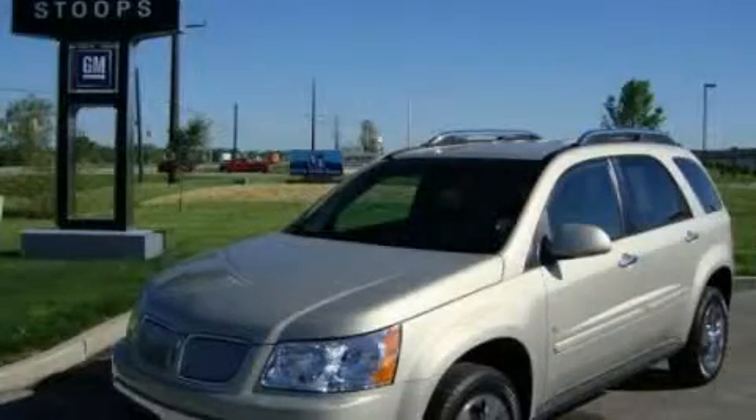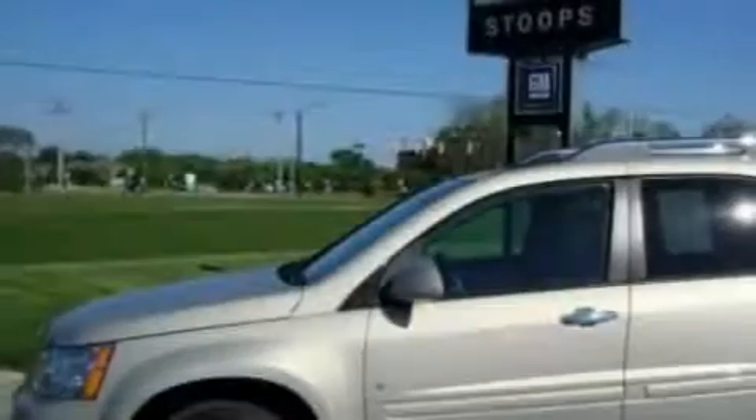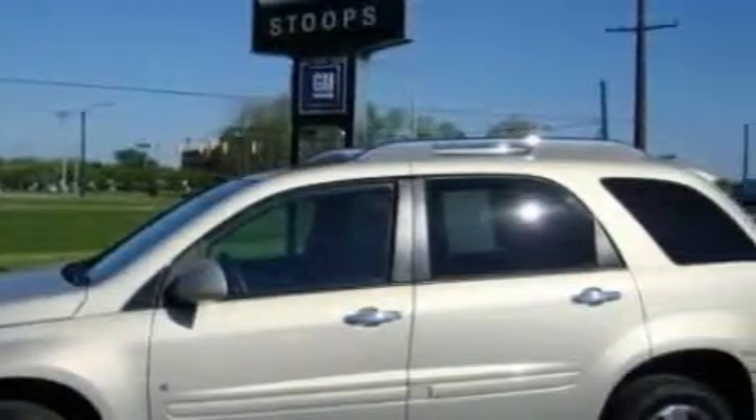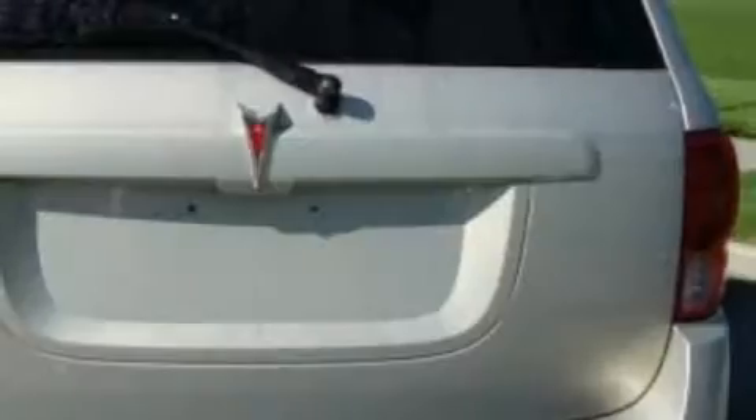This is a certified pre-owned 2009 Pontiac Torrent, functional utility for a modern lifestyle. It has a 3.4 liter 6-cylinder engine and a 5-speed automatic transmission.